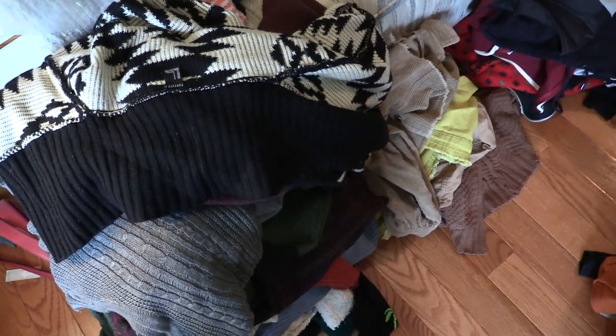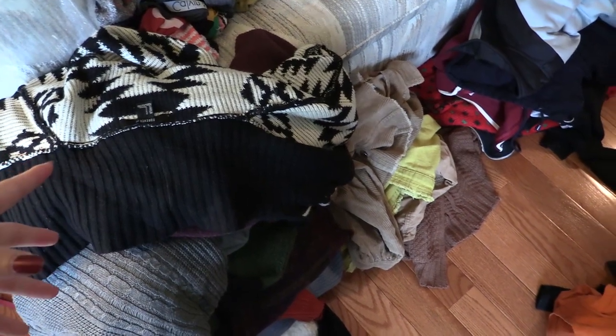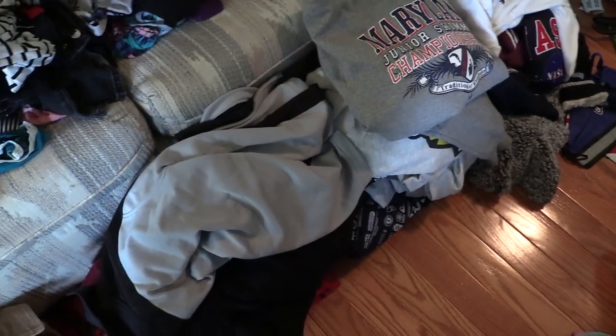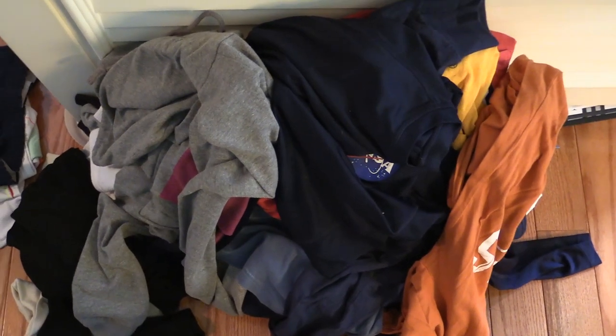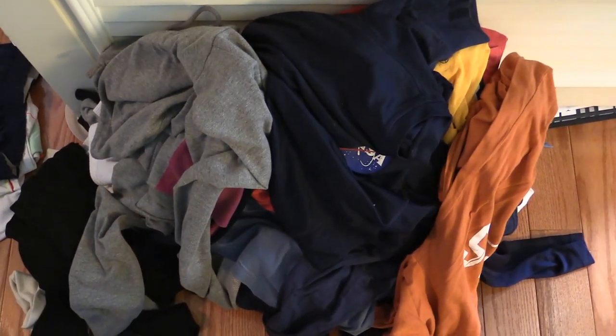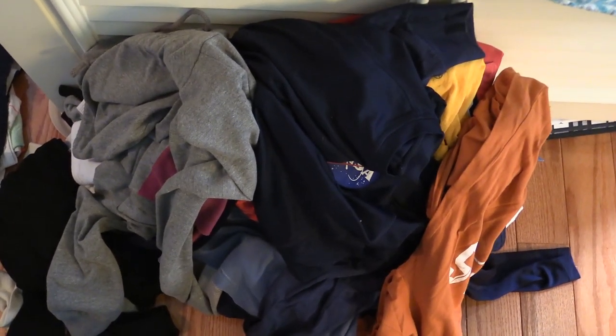Hot mess right now. I'm just creating these different piles. So this is like sweaters and heavy things. And then over here I have sweatshirts and hoodies and pullovers and stuff. And then opposite on this side I have a pile of long sleeve t-shirts. I just want to create these piles so then I can put everything away at once and know how much is in each pile.